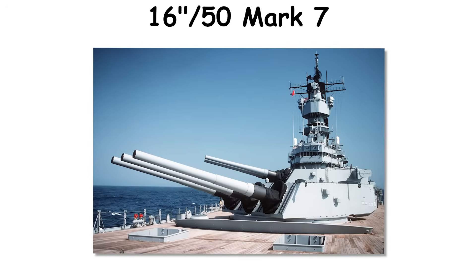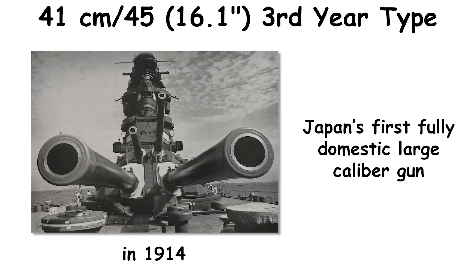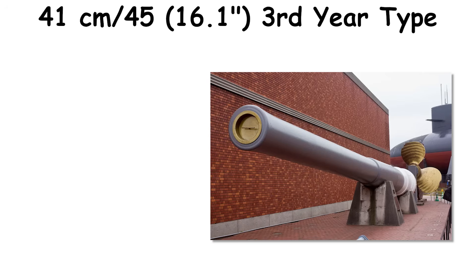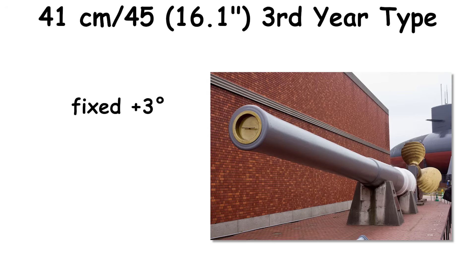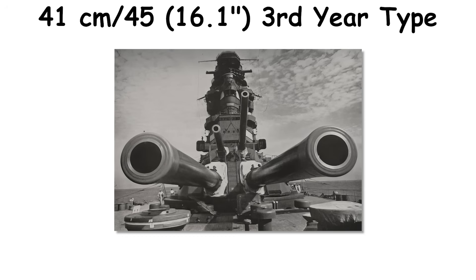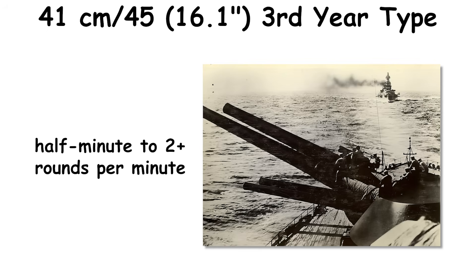Japan's 41cm/45 Third-Year Type, first drawn in 1914, entered service in the early 1920s on the Nagato class. Plans to arm further classes were curtailed by the Washington Naval Treaty, and some completed guns later moved ashore as coastal artillery. The 45-caliber weapon weighed on the order of 100 tons, used a worm-and-breech design, and settled into mountings that loaded at a fixed plus-3 degrees, with maximum elevation increased to plus-43 degrees in modernized turrets. Ammunition included an APC Type 91 near 1,020 kilograms and a common HE around 938 kilograms, with muzzle velocities around 780 to 805 meters per second. Practical turret firing cycles ranged from a half-minute to two-plus rounds per minute depending on elevation and handling cadence.